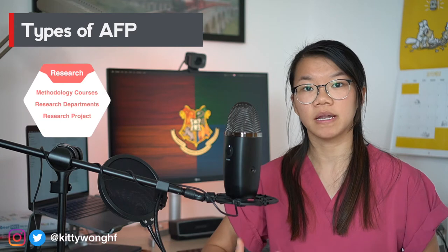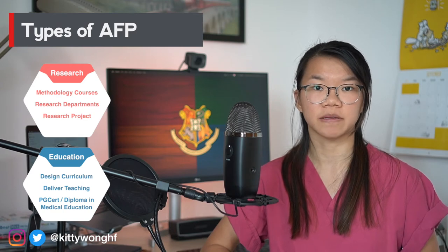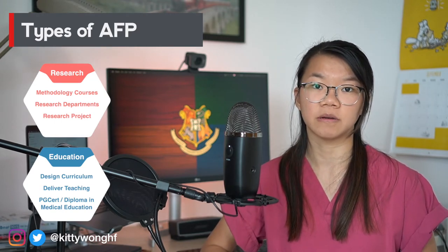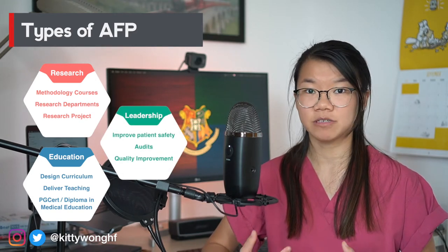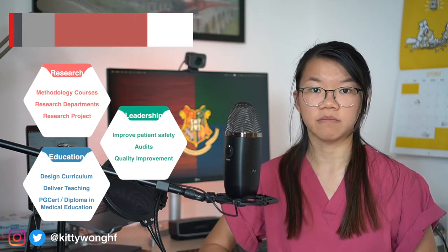A research-based AFP will allow you to attend university-led courses on research methodology and work with research departments to produce a meaningful and rigorous research project. An AFP with an educational focus will most likely require you to work closely with the undergraduate and postgraduate department of a hospital trust to design and provide teaching. Most education posts also allow you the opportunity to obtain a PG cert or diploma in medical education. A leadership and management AFP will aim to develop you as a clinical leader, working with the hospital trust to improve patient care and reduce harm through audits and quality improvement projects.